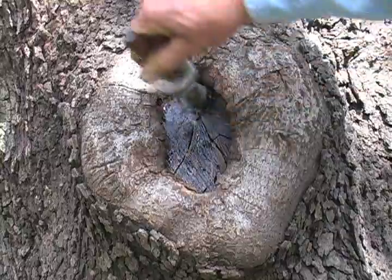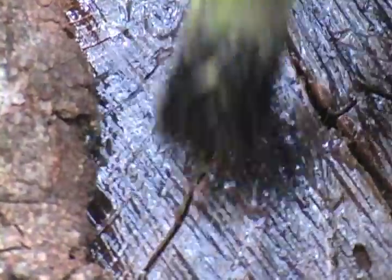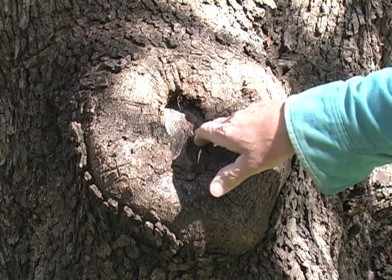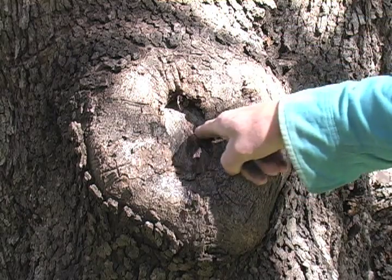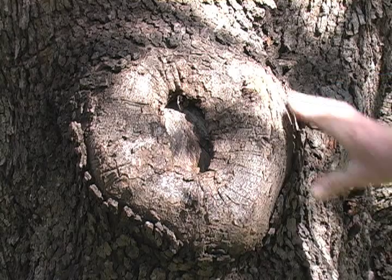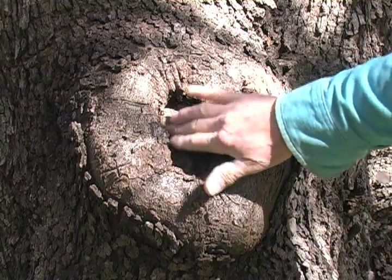This wound has only been treated about once a year, and it has proven to be adequate. We only have a couple of inches of wound left to close. So this huge wound is rolling in and closing over sound, firm wood instead of a rotting cavity. So this is a success.